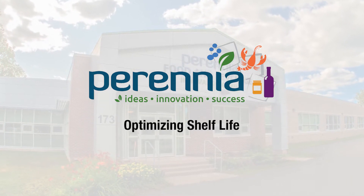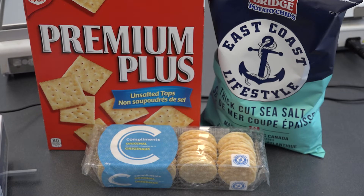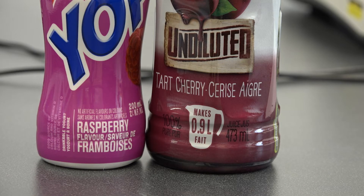Hello and welcome to our video on optimizing your shelf life. Have you ever tested your product shelf life and wished it was longer? Are you interested in learning about ways a food or beverage product's shelf life can be optimized? You are not alone. It is one of the biggest questions of the food industry: how can I optimize my shelf life without compromising my product's taste and quality?